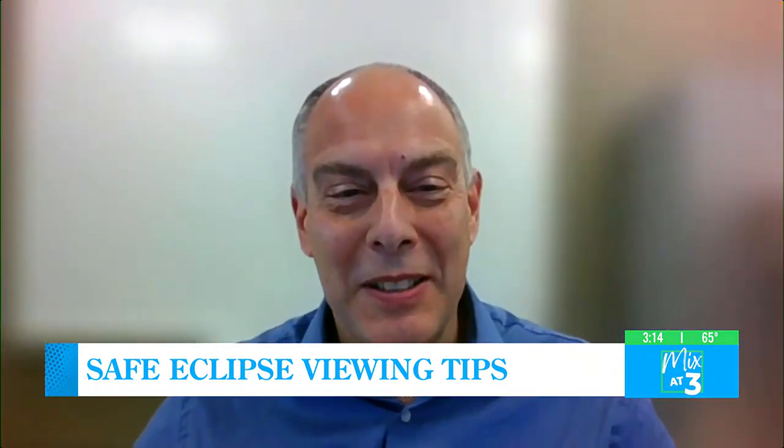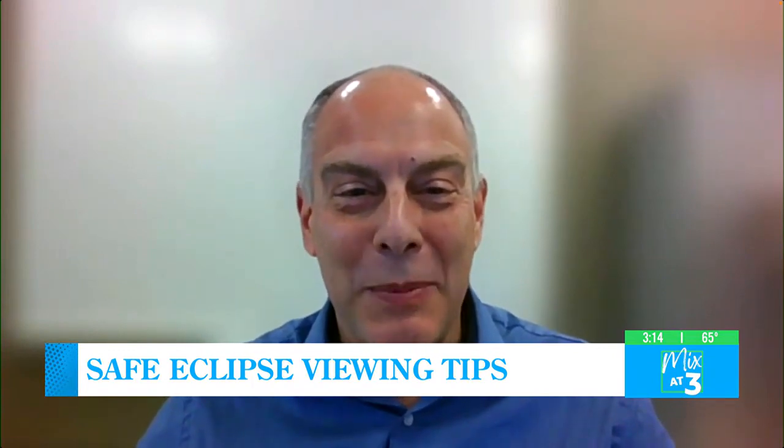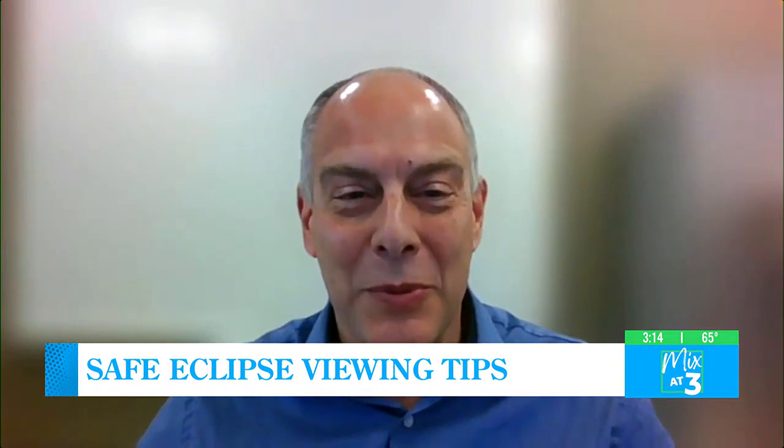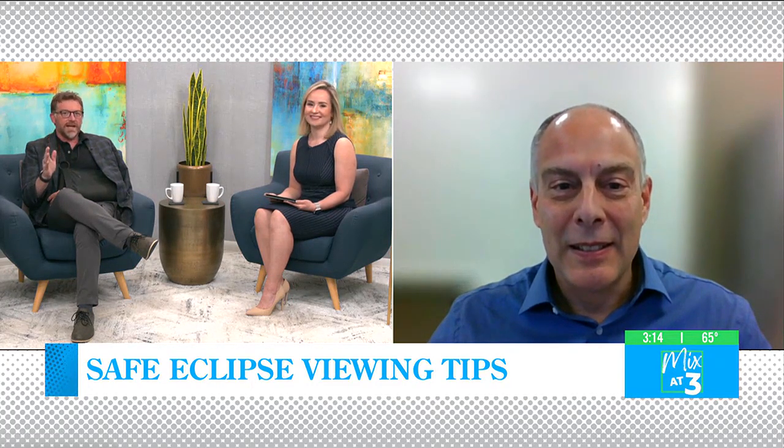What are you going to be doing for the eclipse? Well, the office where I work has what you may call a little party set up on the top of our parking deck, and they are going to provide us with the necessary glasses to view the eclipse. We're going to get about 76% totality here in our area, so it's definitely still going to be quite the show. But wear the glasses above all — that's the main importance. Dr. Palti, we appreciate the time with you, and thanks again for all the information.